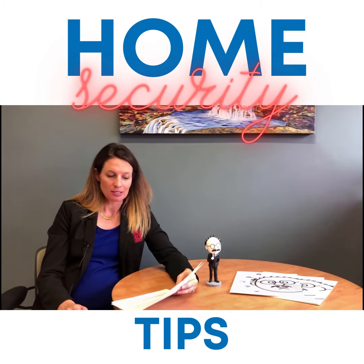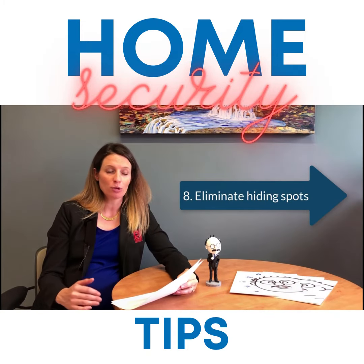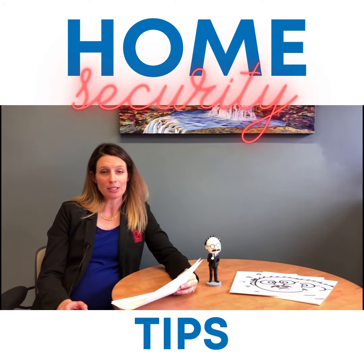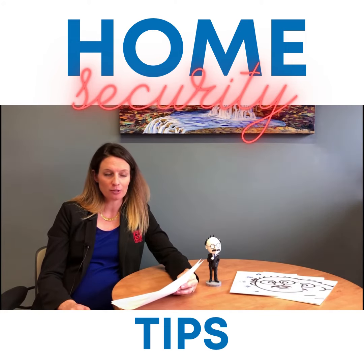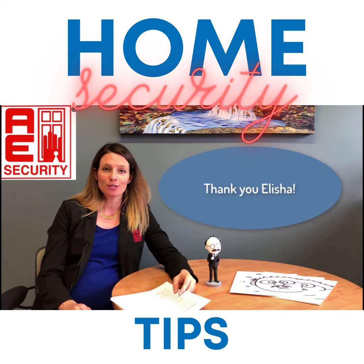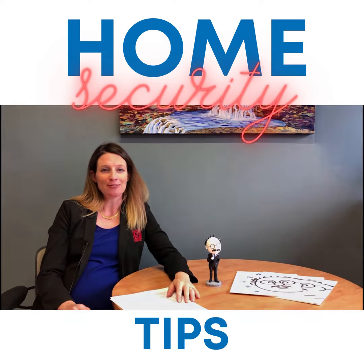And number eight — this is an easy one too — is eliminate hiding spots. If your shrubbery is too tall or bushy, it can actually create hiding places for potential burglars, so make sure everything's trimmed, pruned, and up to date. Those are all our tips today. Thanks so much for having us, Costin Insurance. Have a great day.